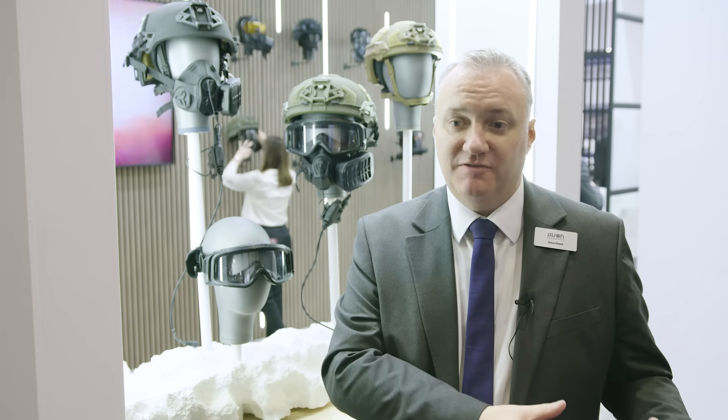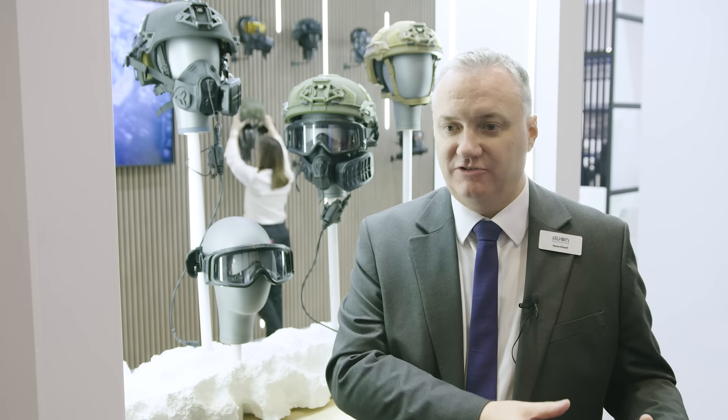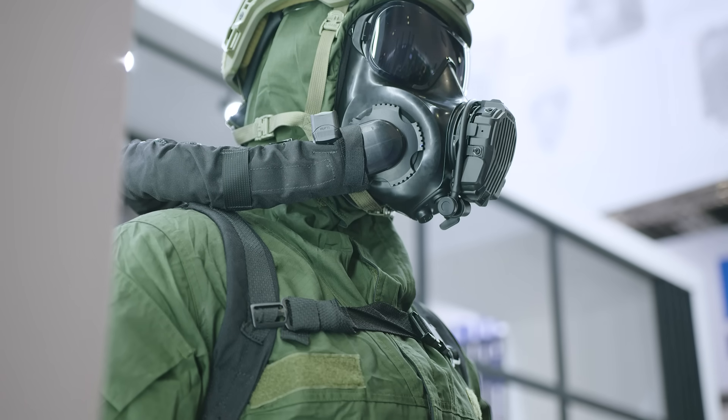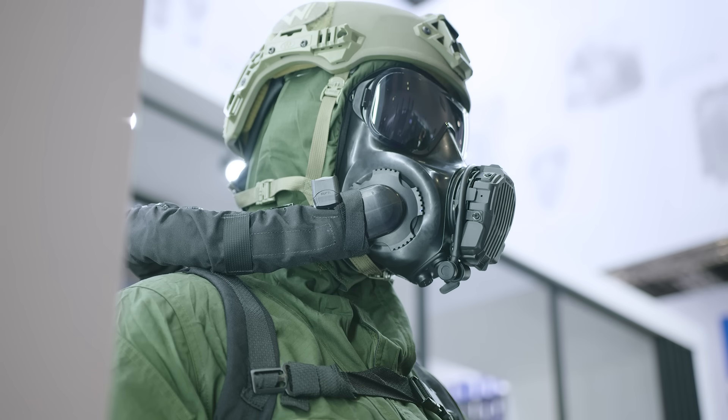So a big part of Avon's investment at the moment is looking at how you deal with that integration challenge — how do you make it such that if you have to wear a full chemical biological suite of gear: boots, gloves, suit, mask,